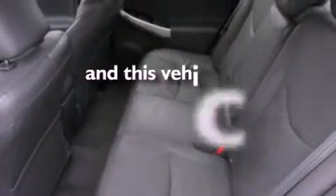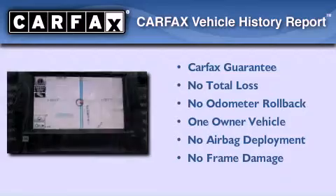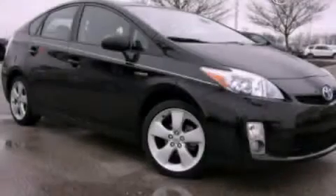This vehicle has less than 32,000 miles. This car also has had only one owner, and it qualifies for the Carfax buyback guarantee. Contact us today to arrange your test drive.